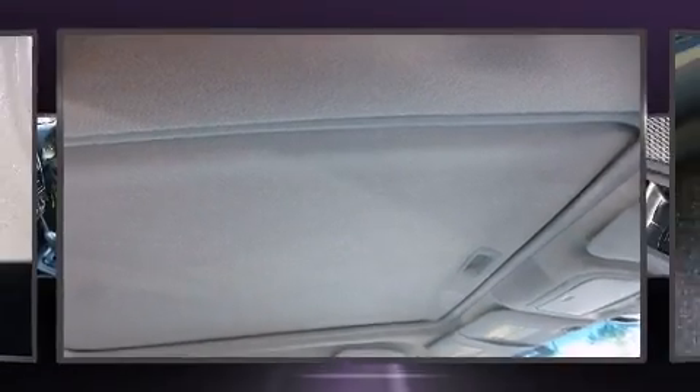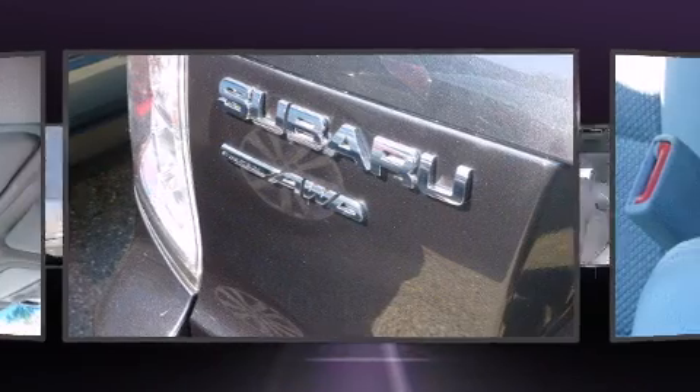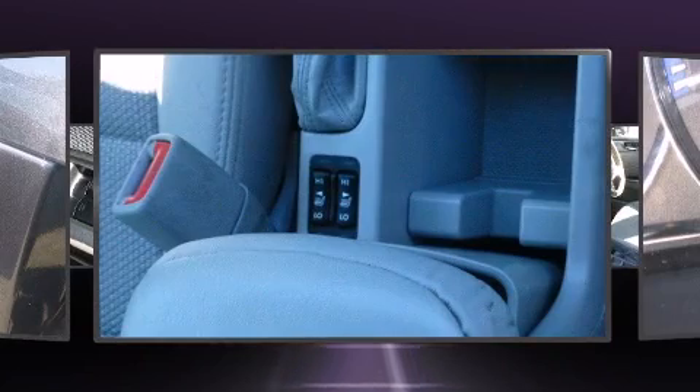The 2012 Subaru Forester. Under the hood you'll find a four-cylinder engine with more than 170 horsepower, and all-wheel drive keeps this model firmly attached to the road surface. All of the premium features expected of a Subaru are offered.